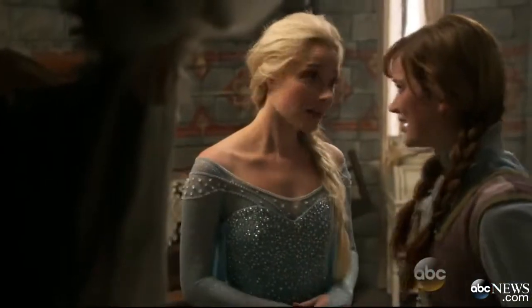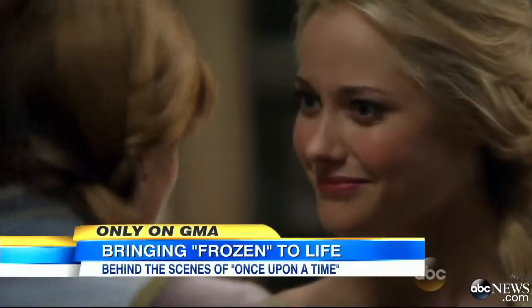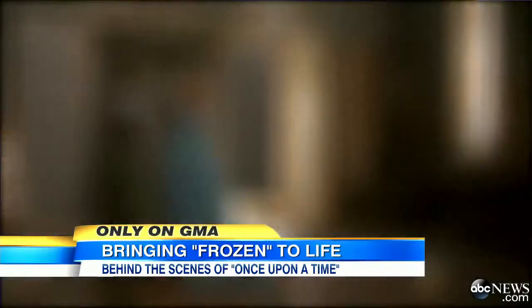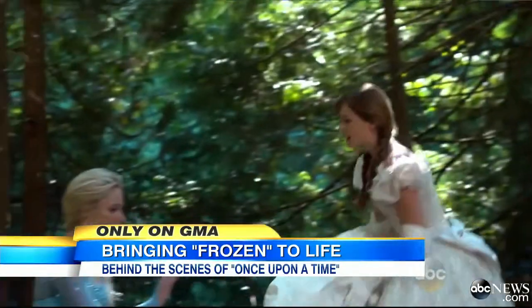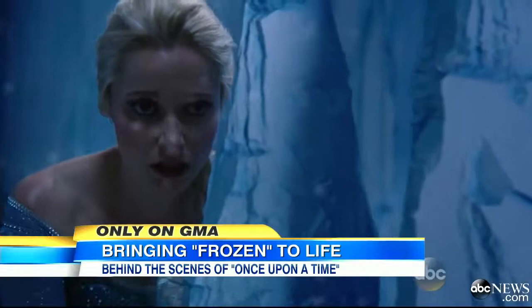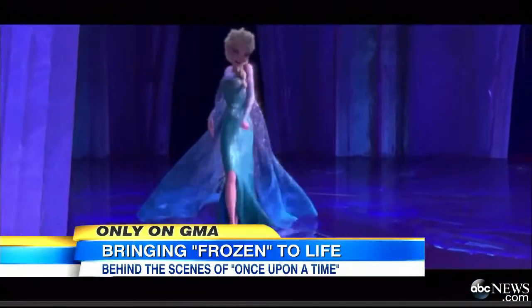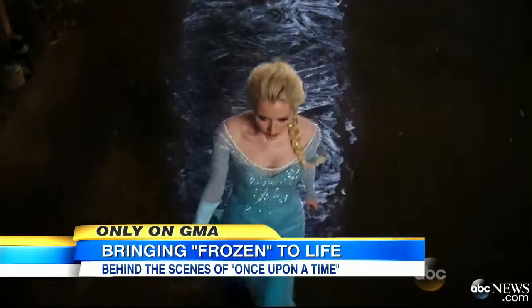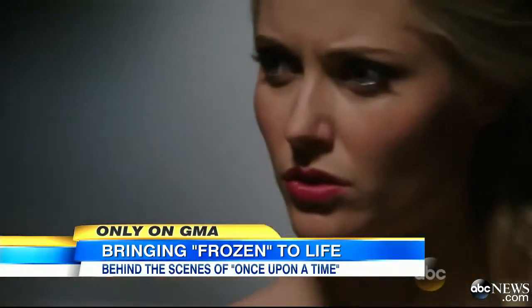That mash-up of Frozen and Once Upon a Time — Elsa and Anna have come to Storybrooke, and our Cam Matheson takes us behind the scenes to show us how they came to life. Fans of ABC's Once Upon a Time were chilled and blown away when the characters of Disney's billion-dollar animated hit, Frozen, entered the live-action world of Storybrooke.